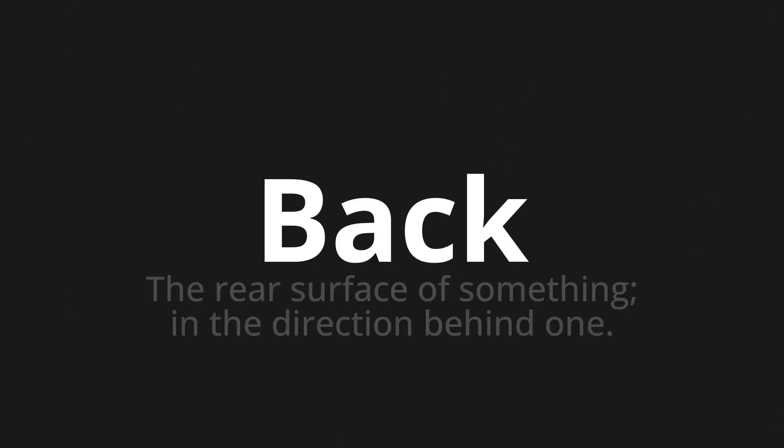Which means the rear surface of something in the direction behind one. Let's say it all together. One more time.